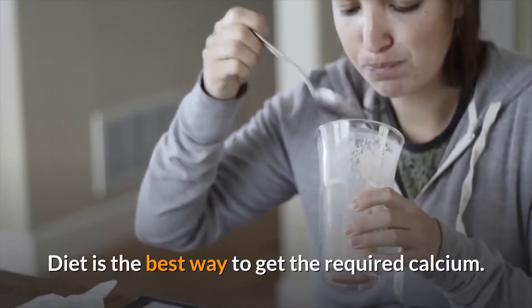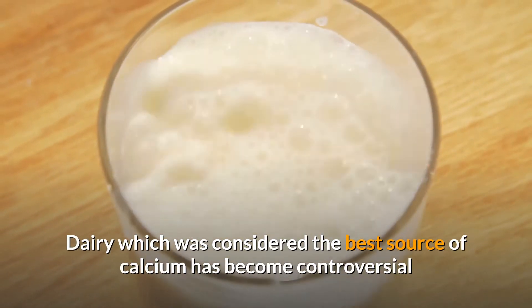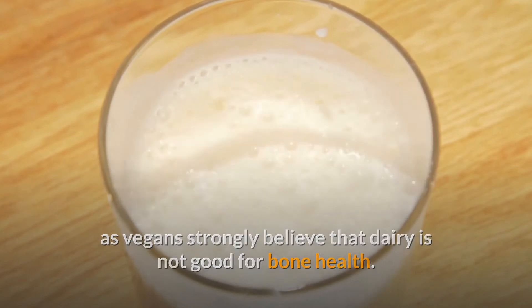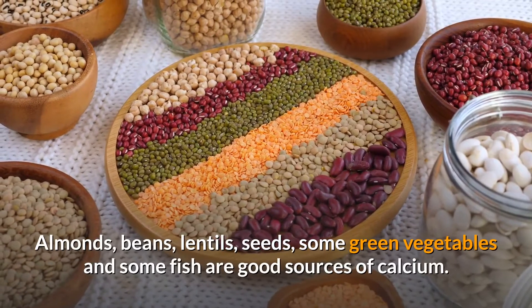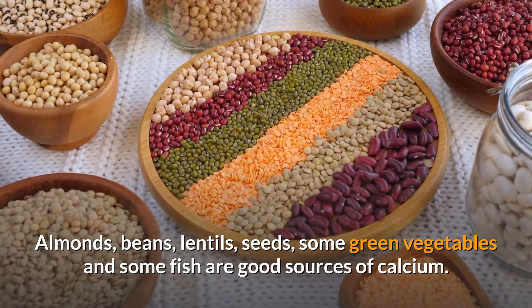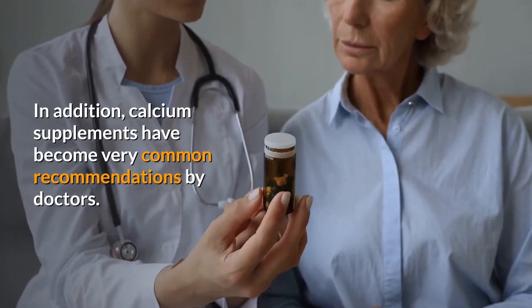Diet is the best way to get the required calcium. Dairy, which was once considered the best source, has become controversial, as vegans strongly believe it is not good for bone health. However, there are plenty of other dietary sources of calcium — almonds, beans, lentils, seeds, some green vegetables, and some fish are all good sources.